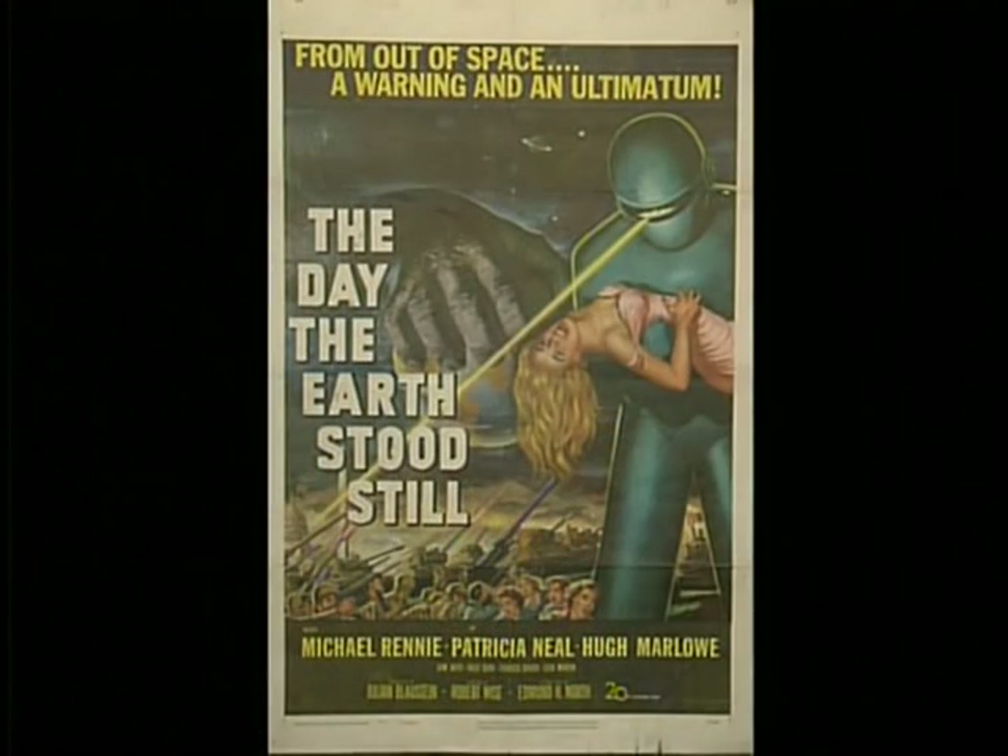Back in 1951, a major studio putting out a science fiction film — one as big as Fox — was very rare, because it was basically a genre produced by all the smaller studios at that time. So this was a big A-class production, and they did a beautiful job with the artwork on the poster, promoting it as it should have been — a terrific, exciting film. It shows Gort and Michael Rennie and Patricia Neal and ray guns and flying saucers and anything else you'd care to want to see in a science fiction film at that time.